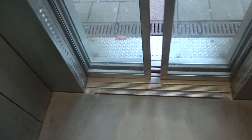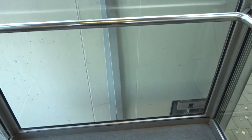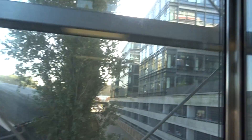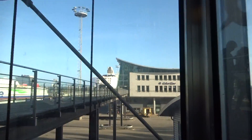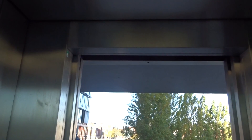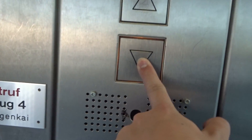Up again. One, two, three, four. Let's go.